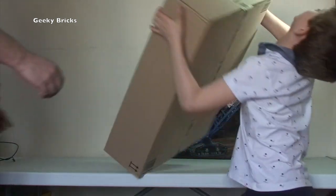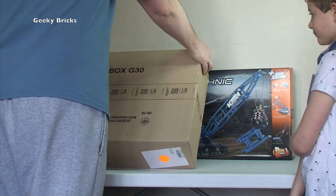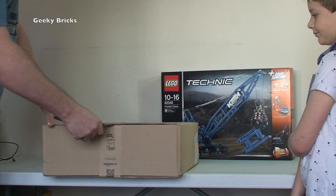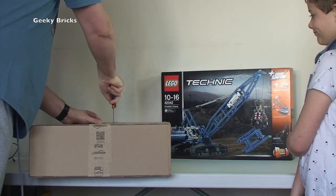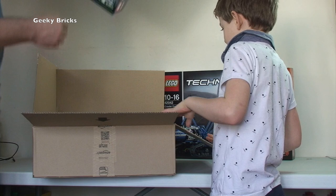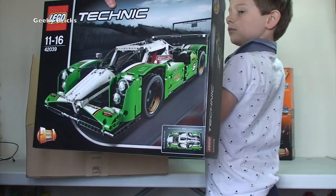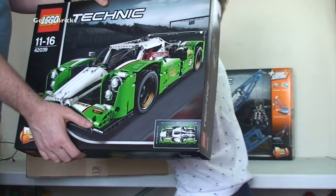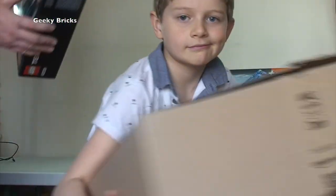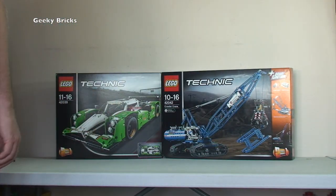Let's get the next one up. Another big box, also from Amazon. We have got another 42039, the 24-hour race car. Another awesome set - we've got a couple of these now. This one will probably be a later investment going into my Bricklink store, since I already have this set.